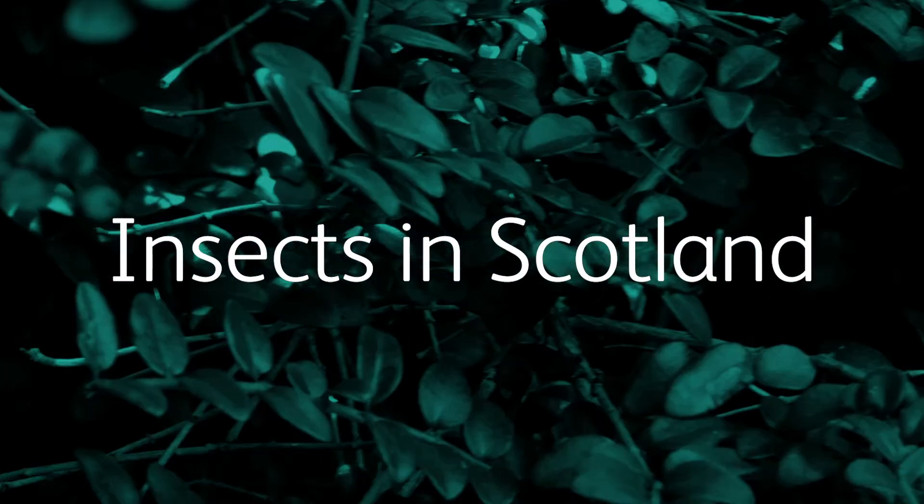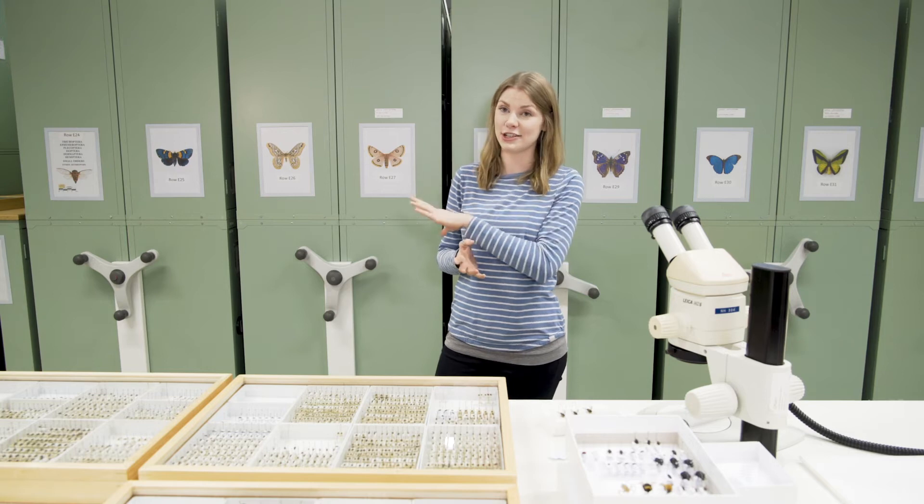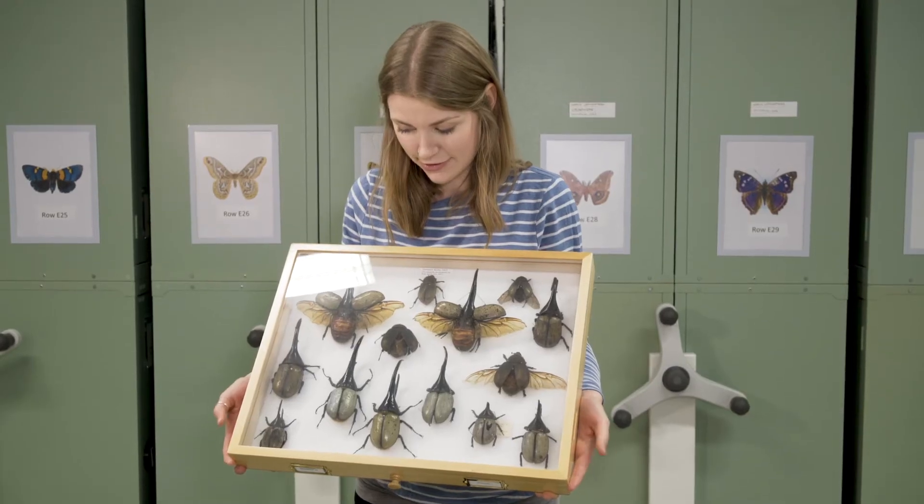There's an estimated 14,000 different species of insect in Scotland, and our collection is obviously very rich in Scottish material, but we've got specimens from all over the world.